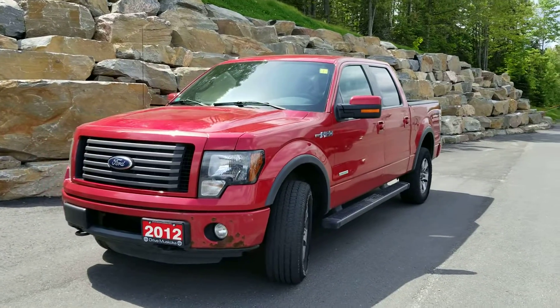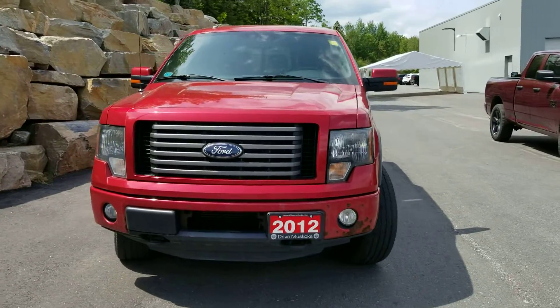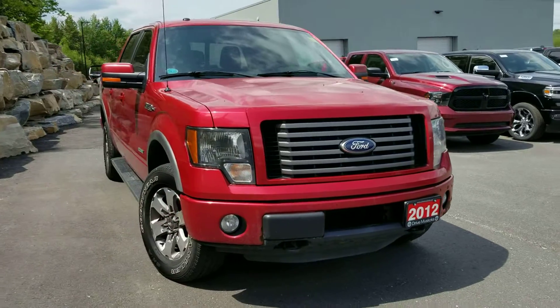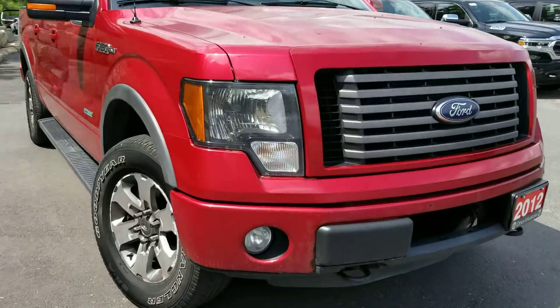Good day Matt, this is Paula from the Dry Muskoka Auto Group. I'm here at our Armstrong Dodge location. I just brought this vehicle over and I wanted to share a few things I noticed that I'd like to point out about this truck, and I'll share the fuel average.